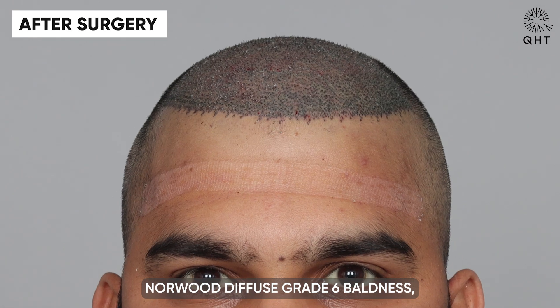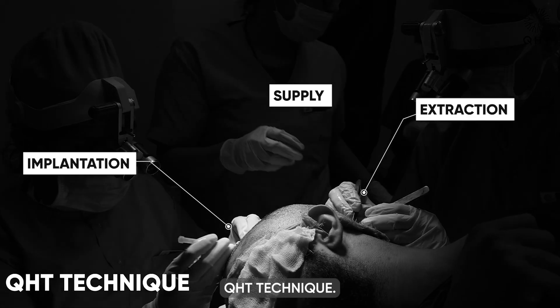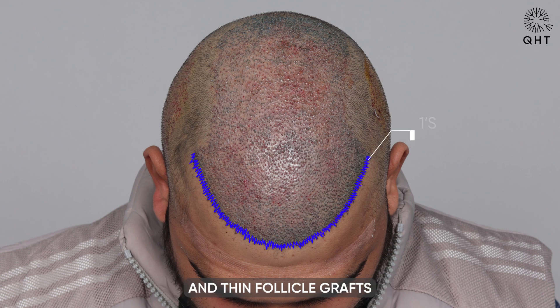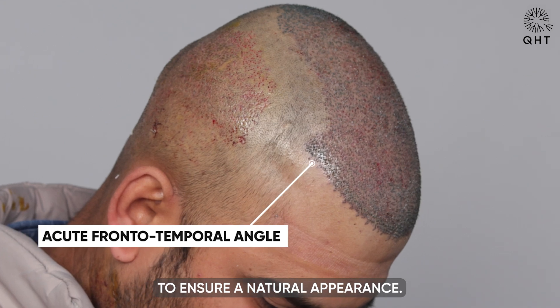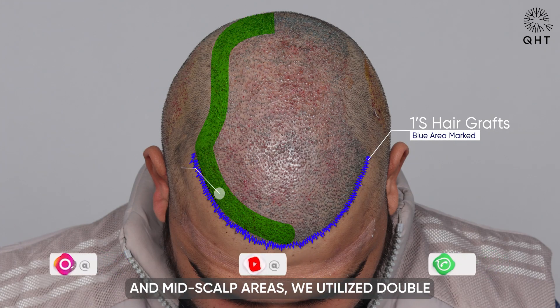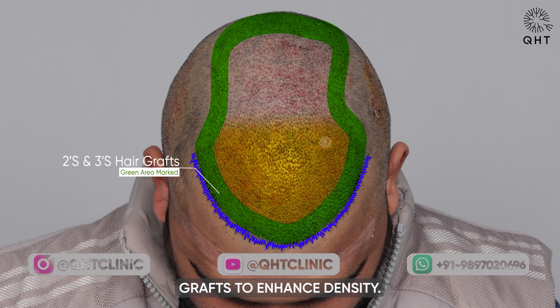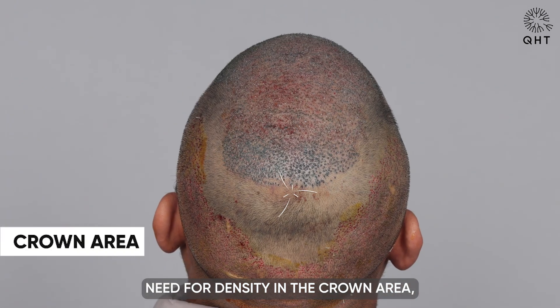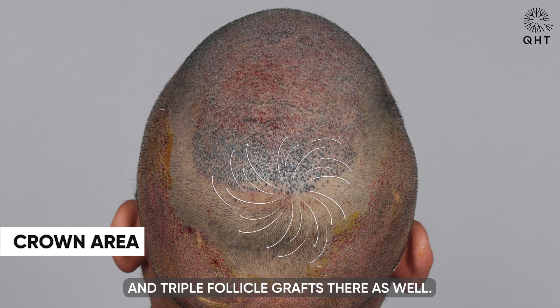To address Norwood diffuse grade 6 baldness, we employed the advanced QHT technique. For the hairline, we delicately implanted single and thin follicle grafts in a unique pattern to ensure a natural appearance. Moving on to the frontal head and mid-scalp areas, we utilized double and triple follicle grafts to enhance density. Anticipating the future need for density in the crown area, we extended the use of double and triple follicle grafts there as well.